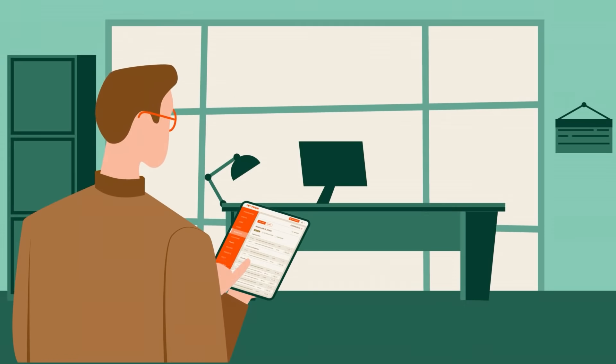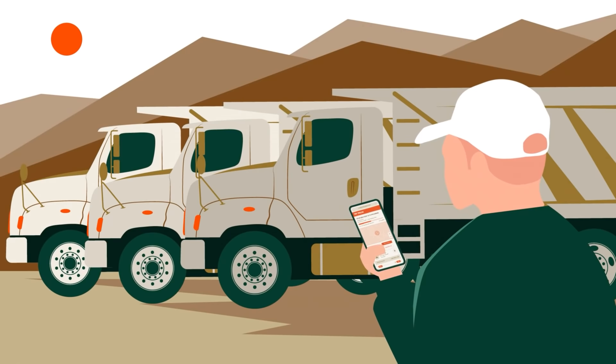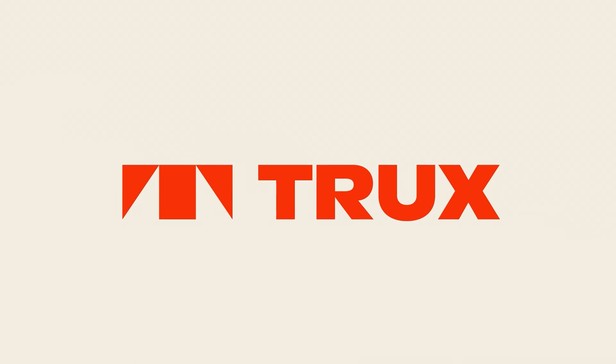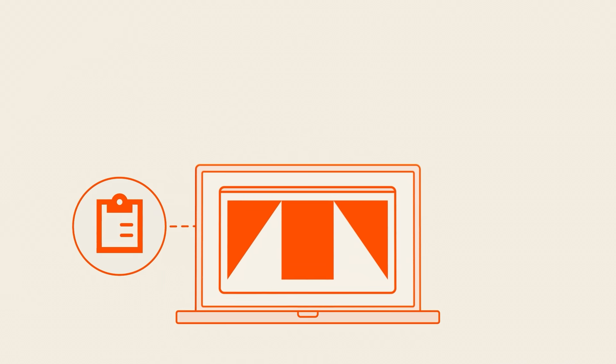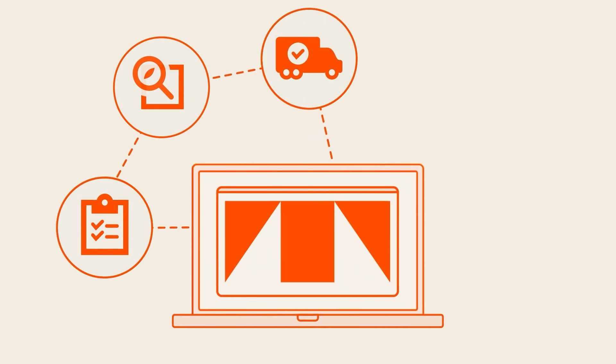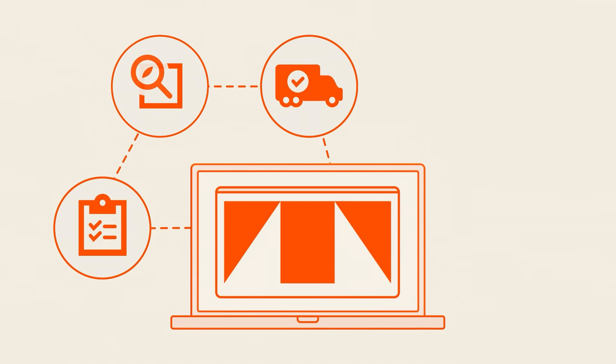Whether you're a contractor, material producer, fleet owner, broker, or hauler, Trux has a solution for you. Trux helps you manage your trucks in one place, find the work or haulers you need, and deliver exceptional service and material on time.